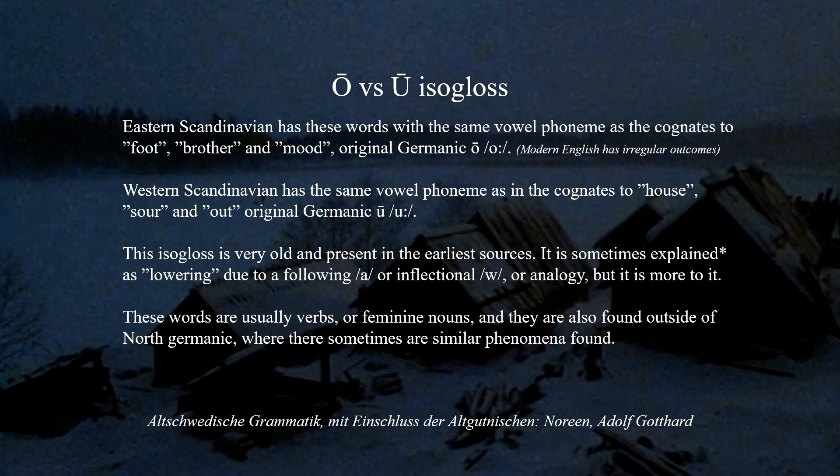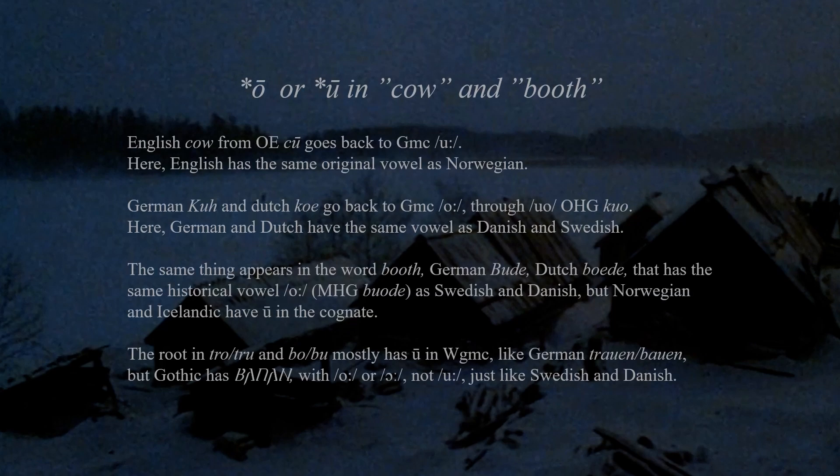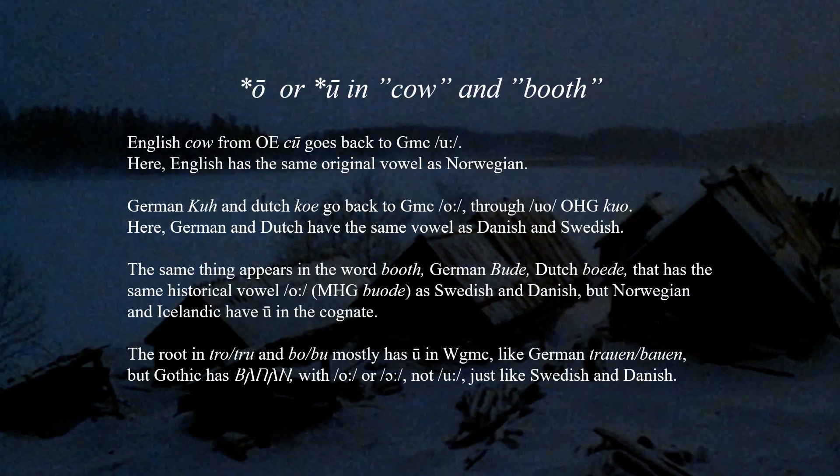These words are usually verbs or feminine nouns, and they are also found outside of Norse Germanic, where similar phenomena appear. In West Germanic, English 'cow' from Old English goes back to Germanic Ō, just like Norwegian. German 'Kuh' and Dutch 'koe' go back to Germanic Ū, through earlier forms like Old High German, and here German and Dutch have the same vowel as Danish and Swedish, showing this isogloss within West Germanic also.